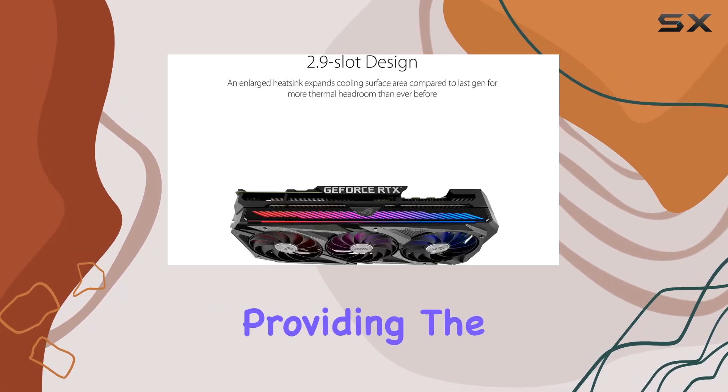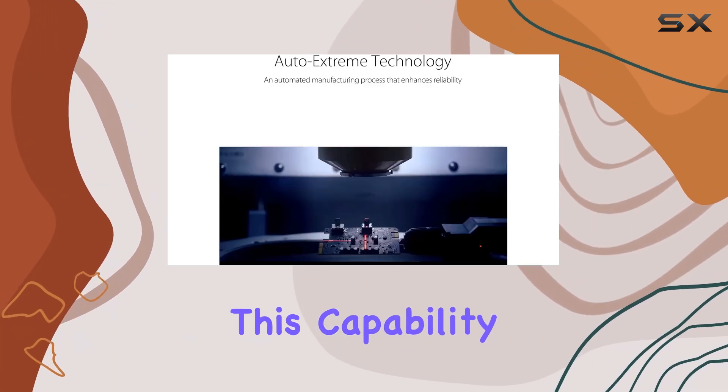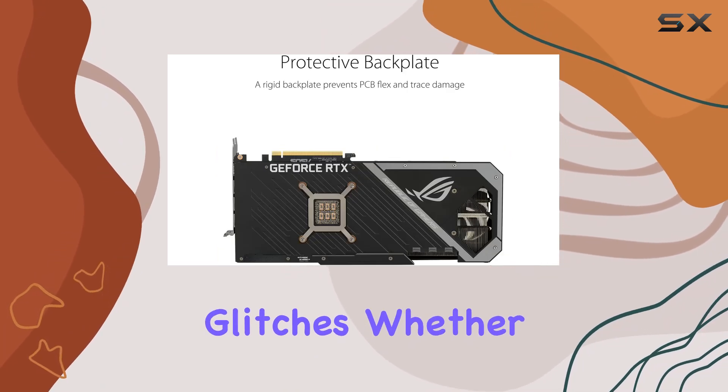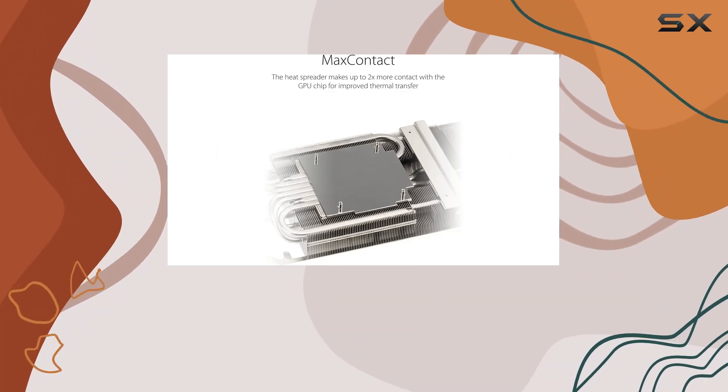The ASUS ROG Gaming NVIDIA GeForce RTX 3080 also excels in VR gaming, providing the necessary power to support the latest VR headsets. This capability ensures a smooth and immersive virtual reality experience, free from latency and graphical glitches.